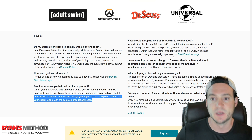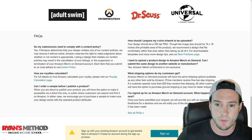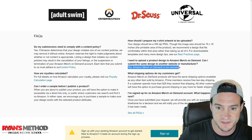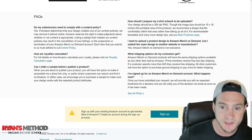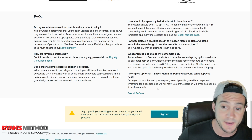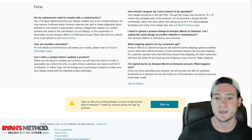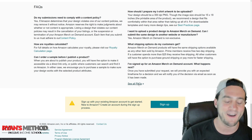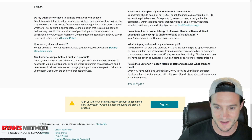How should you prepare your t-shirt artwork for upload? They give you some insights there. Can I submit the same design to another website or manufacturer? Yes — it is non-exclusive. What shipping options do customers get? Prime shipping, and free shipping if they spend more than $25. Once you've submitted your application, they'll provide an expected timeframe and notify you via email. I did pre-record a 45-minute video going through all the FAQs in detail, so make sure you check that one out.